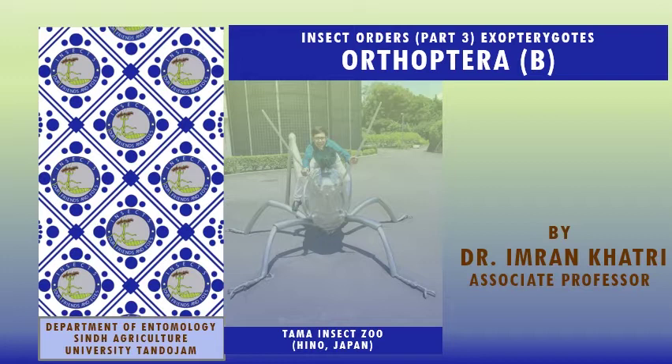Hello students, Assalamu Alaikum. This is Dr. Imran Khatri, Associate Professor, Department of Entomology, Agriculture University Tando Jam. We are going through the series of insect orders.